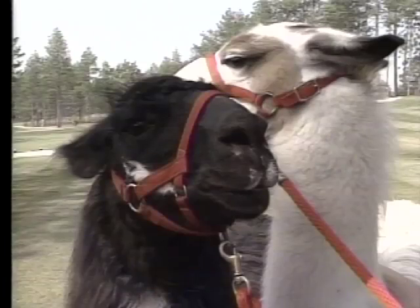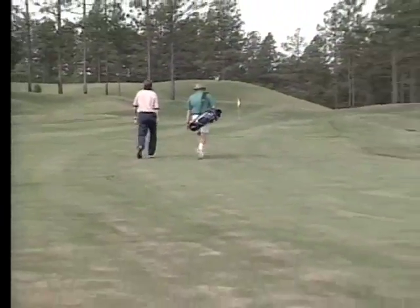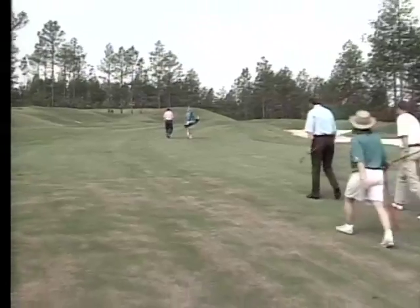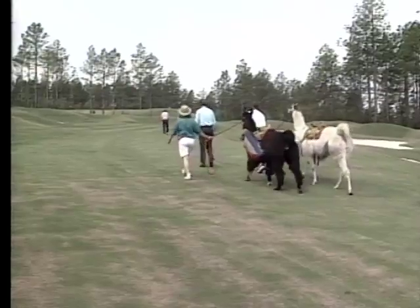Human caddies vary in their degrees of attractiveness. Llamas — well, listen to this description from the encyclopedia: the llama's head is small with a pointed snout, large ears, and bulging eyes. Sounds like my high school yearbook picture. Once in action, a golfer and his man caddy go it alone. A llama requires an entourage large enough to populate a small third world country.